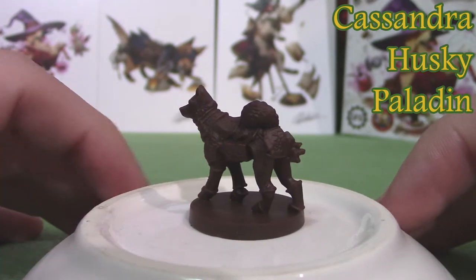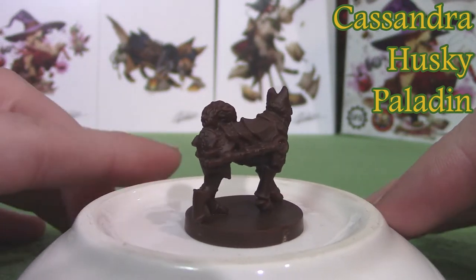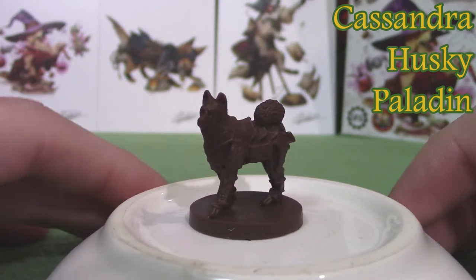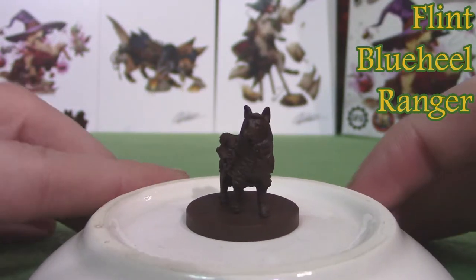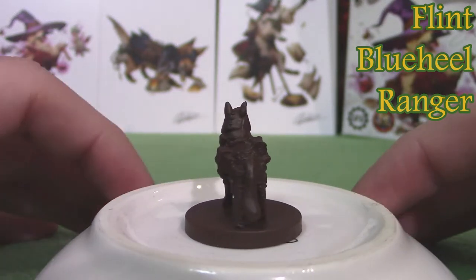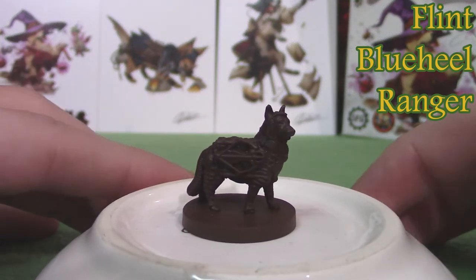The first one I have here is Cassandra, a husky paladin. Next one is Flint, a blue-heel ranger. I wonder how a ranger will work as a dog — I guess that's why he has a crossbow.